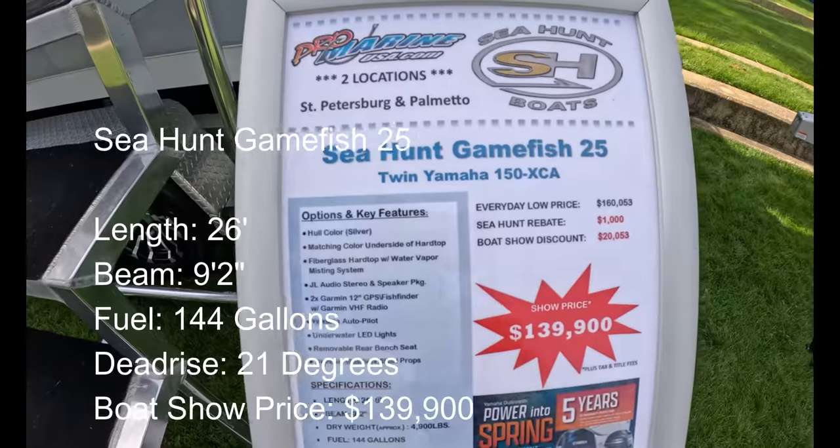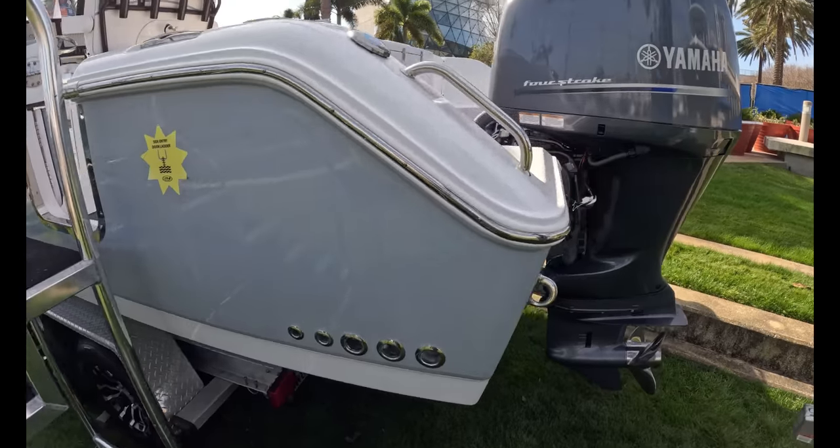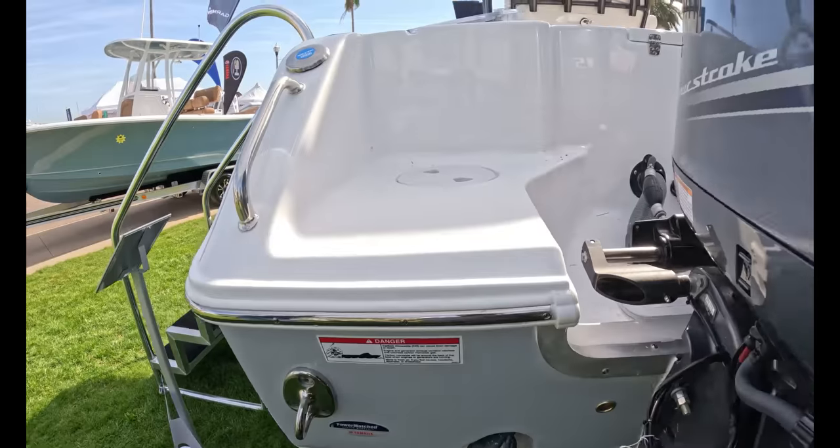Perhaps the most popular 25 in the U.S. — $140K, Sea Hunt 25. Twin 150s. Nice deep V in the back.